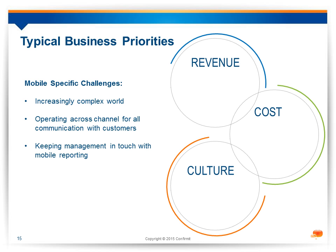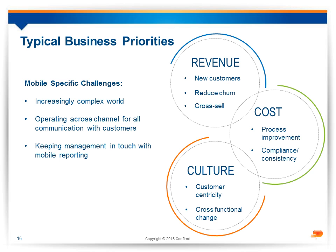At Confirm-It, our first step in setting up the program is what we call define and design. The first thing to discover is an understanding of the business priorities and how they relate to program priorities. Typical business priorities group around revenue, cost, and culture change — and these are the same whether the customer is connecting through mobile or via some other means. We see the desire to grow revenue through new customers, keeping customers, and selling more to customers. Around cost, your program can help improve processes and ensure consistency and compliance. The culture change piece is about becoming increasingly customer-focused across the whole business.